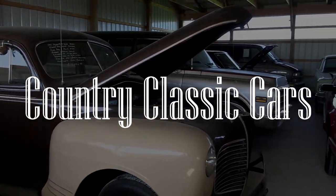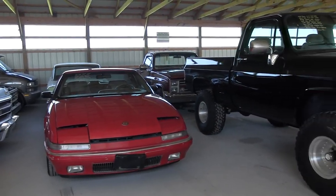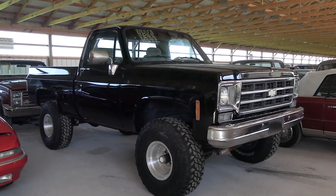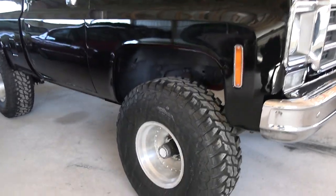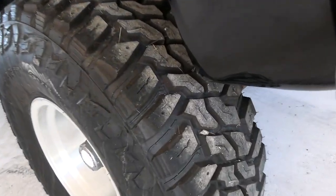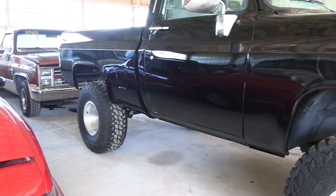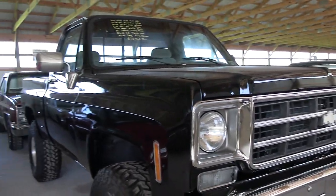Today I'm coming to you from Country Classic Cars here in Staunton, Illinois. Today I thought you might like a look at this 1978 Chevrolet K10 4x4 pickup. As you can see, this one's been lifted quite a bit and it's riding on a set of 35-inch tires. The tires still have plenty of life left in them, and it's got a nice set of aftermarket aluminum wheels. It looks pretty good in that black.